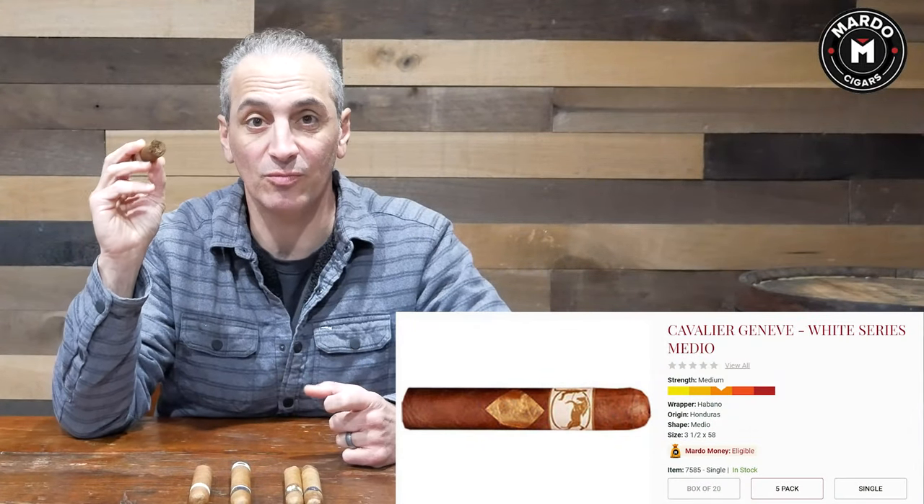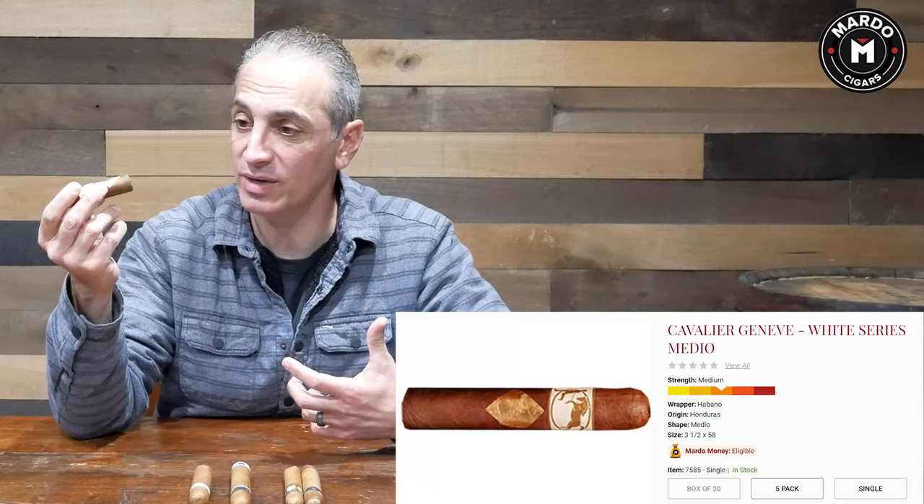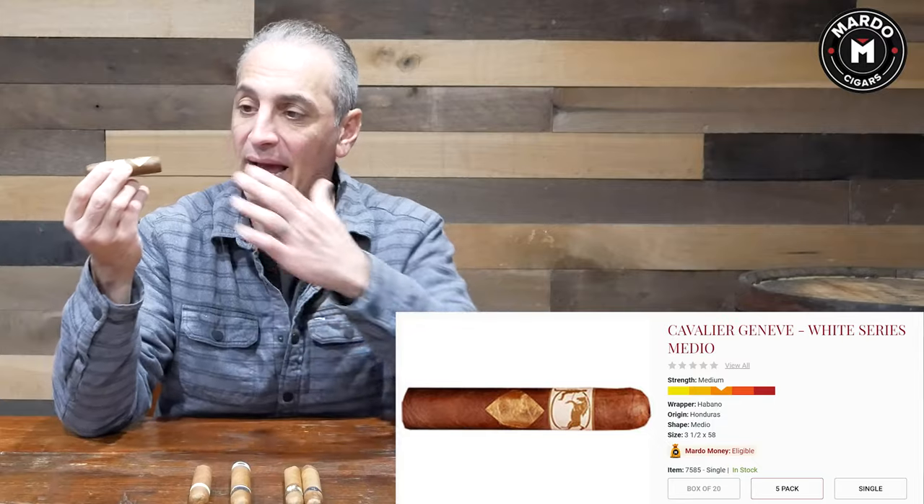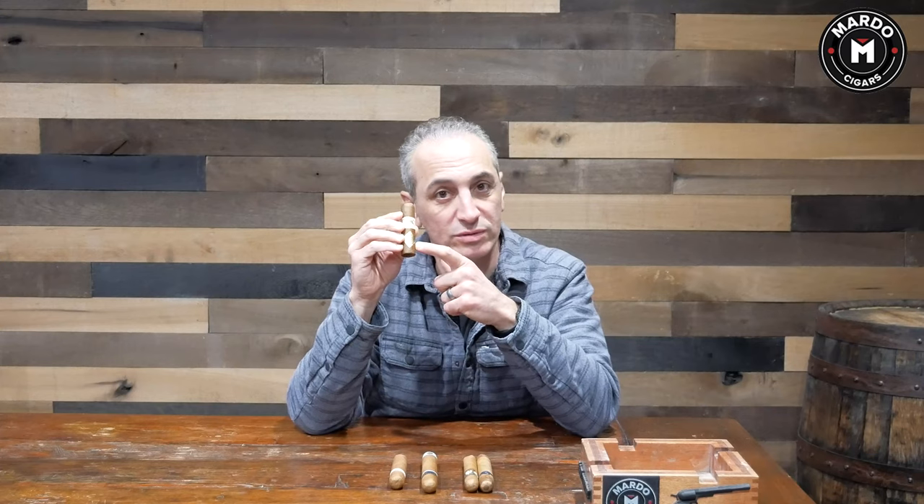Next I have the Cavalier Medio. It's only three and a half inches but has a 58 ring gauge, so it's a very well-balanced cigar packed with all sorts of goodness in the filler. This is made in Honduras, so it has all Honduran filler, and the wrapper is Habano. Their motto is 'stay gold, smoke gold,' marked by a little gold diamond on the front. It's in the $9 price range — fantastic, very creamy. You don't have to dedicate a lot of time to it.